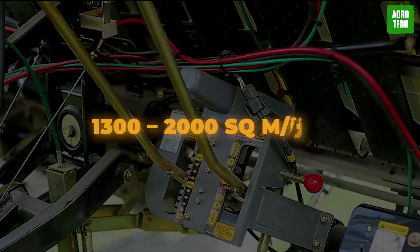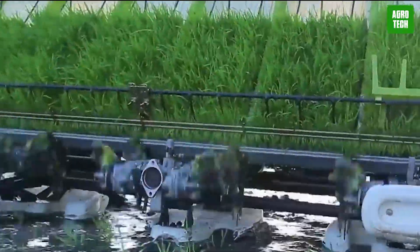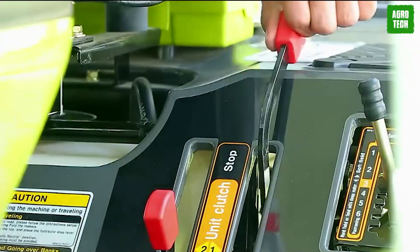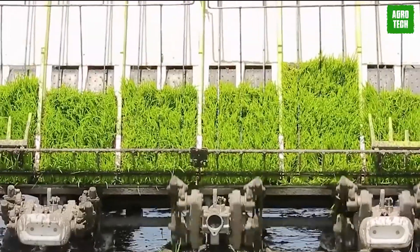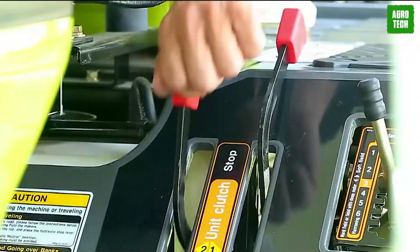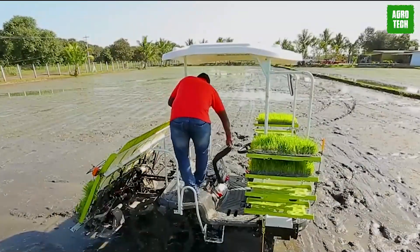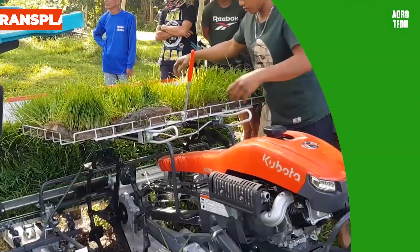With a working capacity of 1,300 to 2,000 square meters per hour, this transplanter boosts performance while minimizing effort in the farm. Its price point is also designed to be accessible to customers, offering good value for the investment. Overall, the VSD Shocky rice transplanter is a reliable and efficient choice for paddy farming in India.